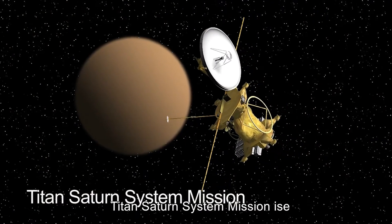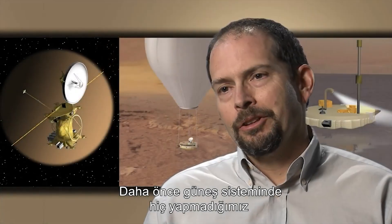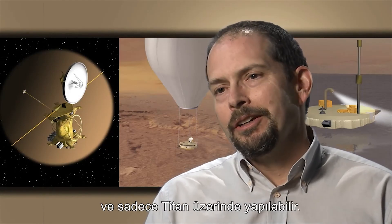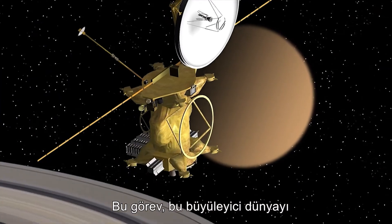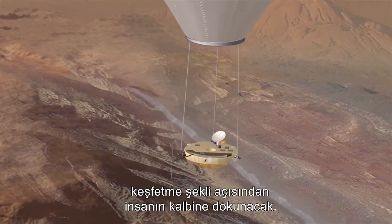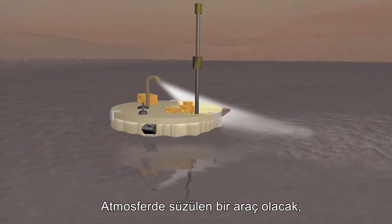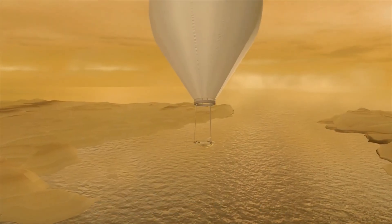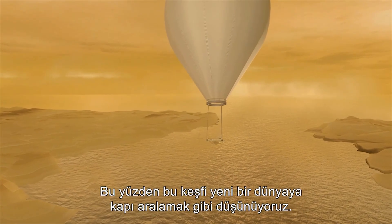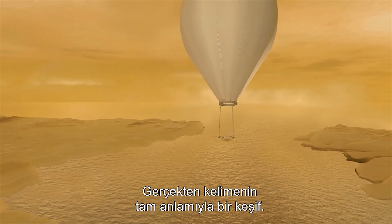The Titan-Saturn System Mission really is Jules Verne realized. It's a kind of planetary exploration we have never done before anywhere else in the solar system, and can only be done on Titan. This mission will touch the human heart — floating on the surface of a lake, floating through the atmosphere, revealing the entire surface from orbit. It's exploration in the true sense of the word.